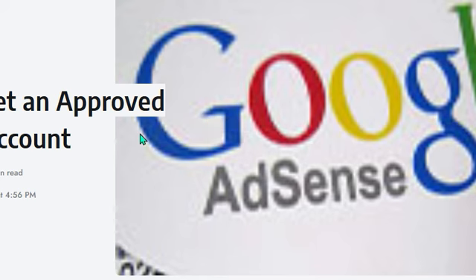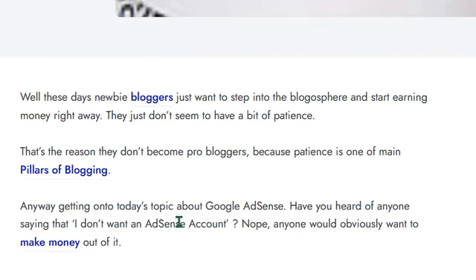Hello guys, welcome back to our new video. Today our topic is five tips to get an approved AdSense account. Before we start, make sure you subscribe to our channel so you can get the latest updates.